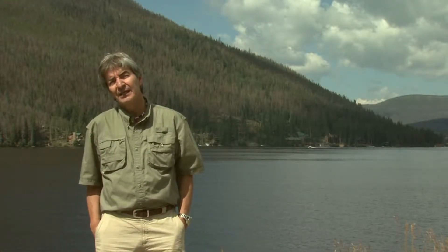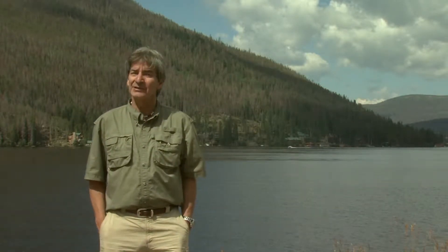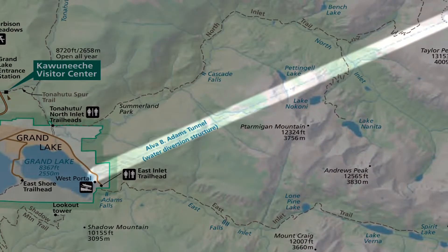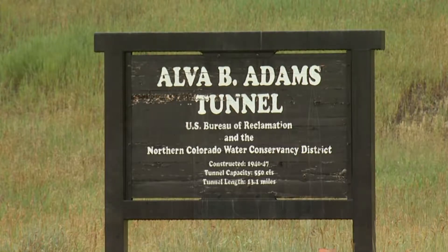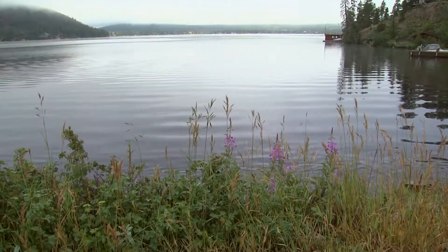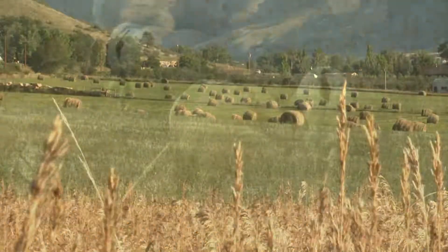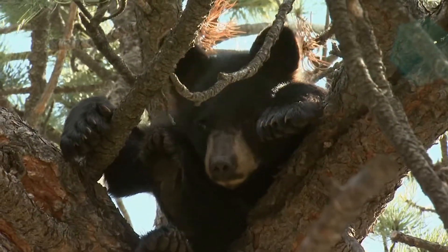Here at the east end of Grand Lake is where some of the water from that river, now in Grand Lake, will enter a tunnel and travel through the divide to the east side of Rocky Mountain National Park. The Alva B. Adams Tunnel is one of the most remarkable engineering accomplishments of all time. The assignment was to bring water from the western side of the continental divide and distribute it to farms and communities in eastern Colorado, and to do it with minimal impact on the natural environment of Rocky Mountain National Park — an almost impossible task.